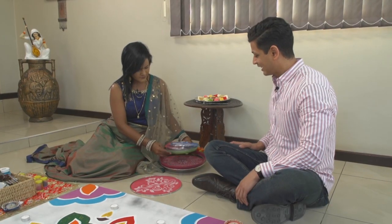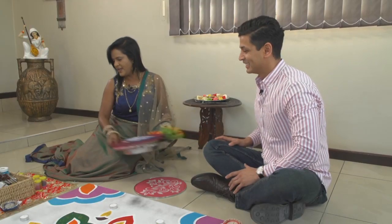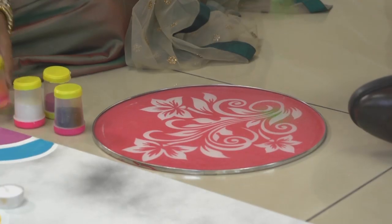Ashika invites Michelle to try rangoli herself. Michelle chooses a stencil that matches the Mela logo, then selects her colors starting with green. She learns she can let her creativity run wild, with no right or wrong approach.